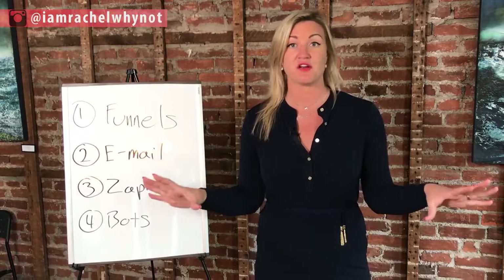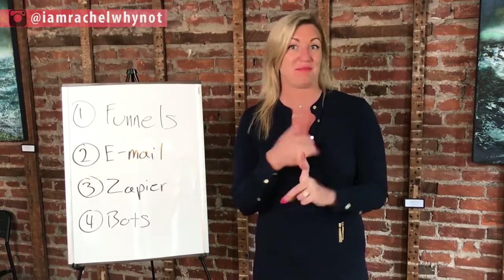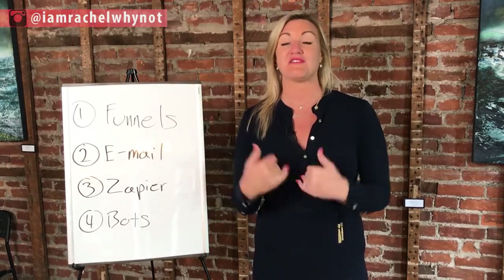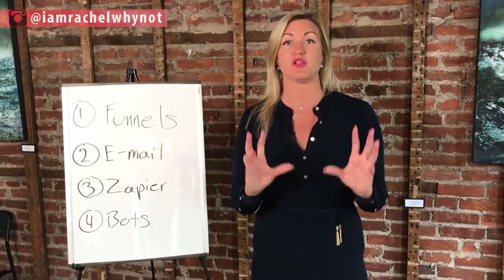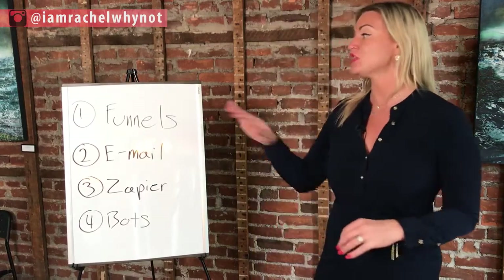I use the platform called ClickFunnels. I have another episode where I literally give you a template of one of my funnels for free and teach you how to use it. After this episode, dive into that one — I'm literally showing you my screen on how to create your online sales funnel.